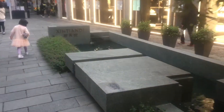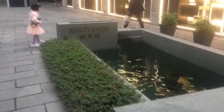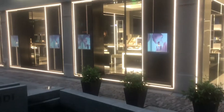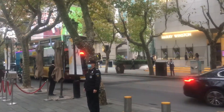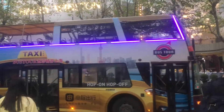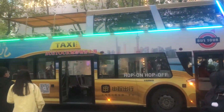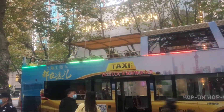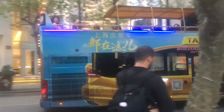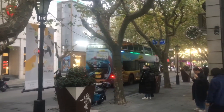There's the name again: Xintiandi. Check this out — we got a double-decker tour bus coming by here. Looks like this is a stop for them. Got some people on the open upper deck there. Those are some bright lights. With that, I'll be leaving Xintiandi and continuing my wandering through this area of Shanghai.